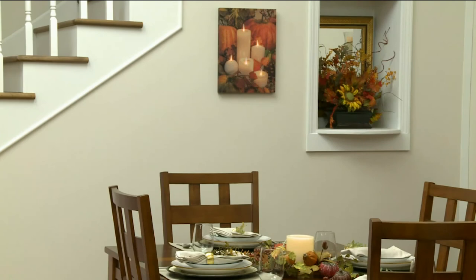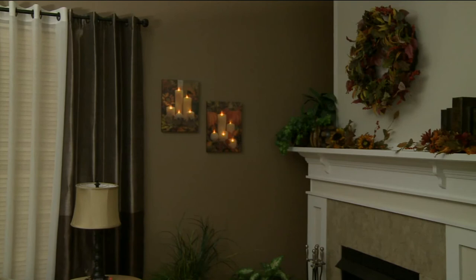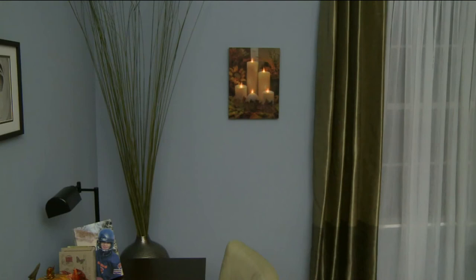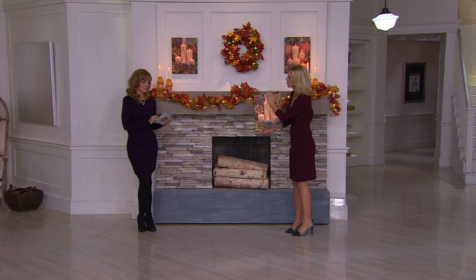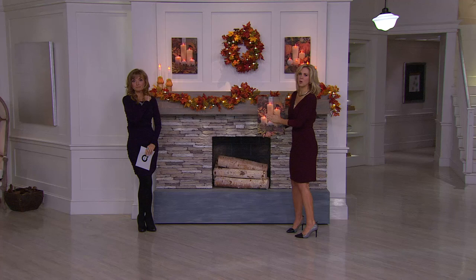You can hang it, lean it, put it on an easel — and what a cool gift. If you've got someone in an apartment or dorm, this adds not just visual impact but the warmth and glow of a flameless candle in a way never seen before. It's beautiful even in a guest bedroom. The fall foliage is now gone — H203302, if you're on the lines, hang on.